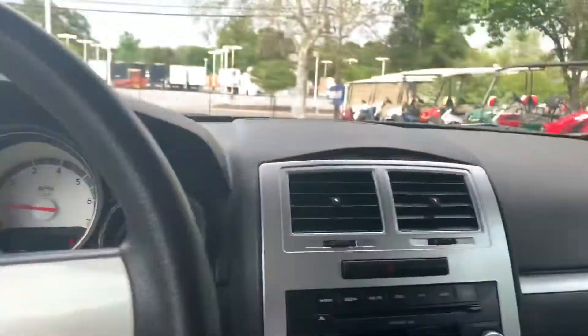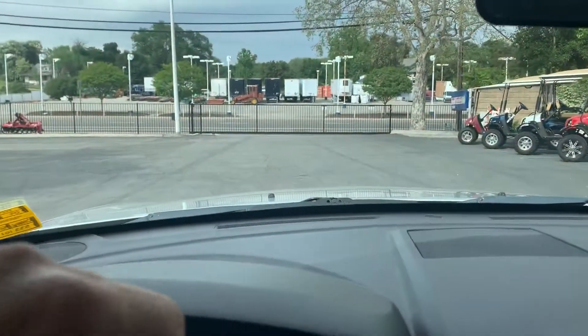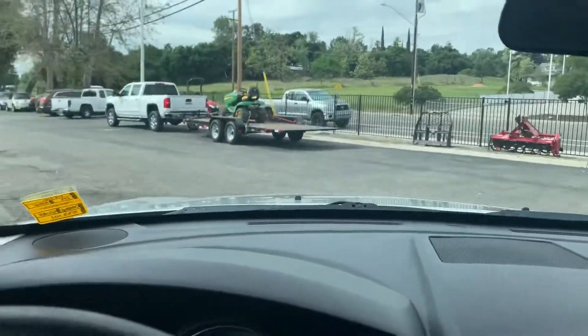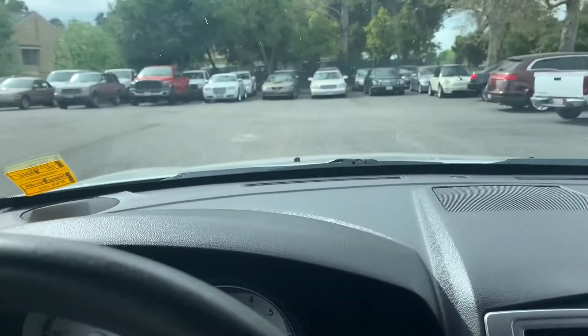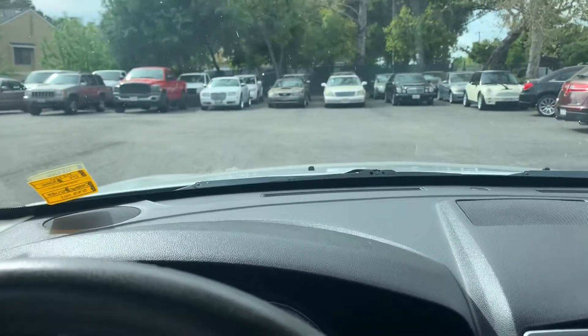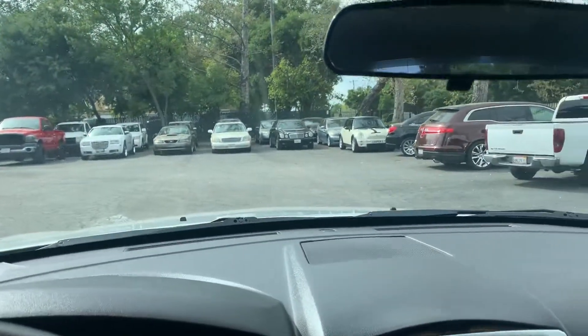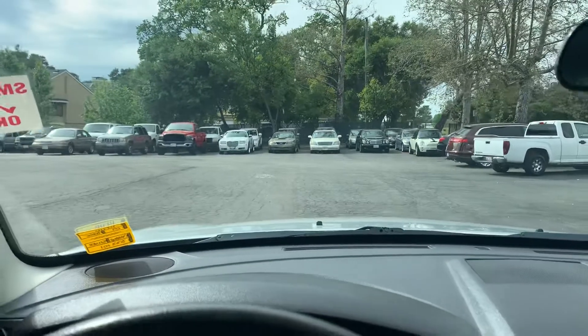Nice. Nice car. Let's see how she goes. Oh my gosh, she goes nice. Very nice. Brakes appear to be good. Reverse is very good.